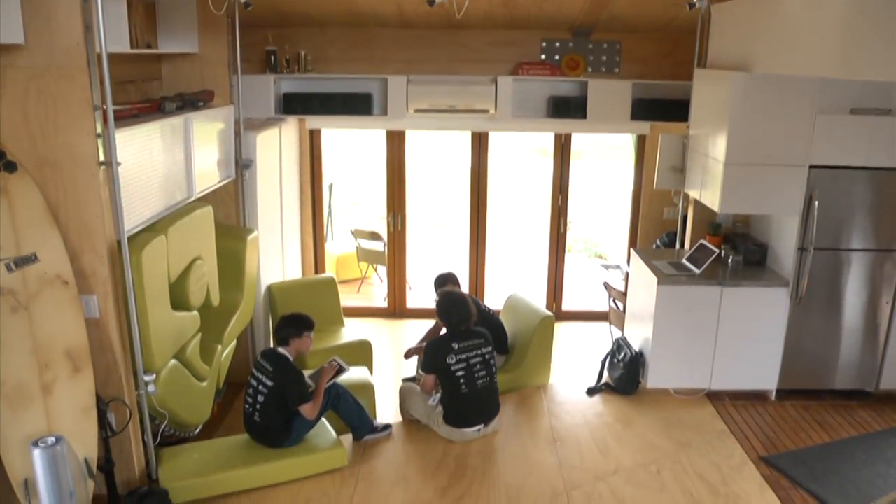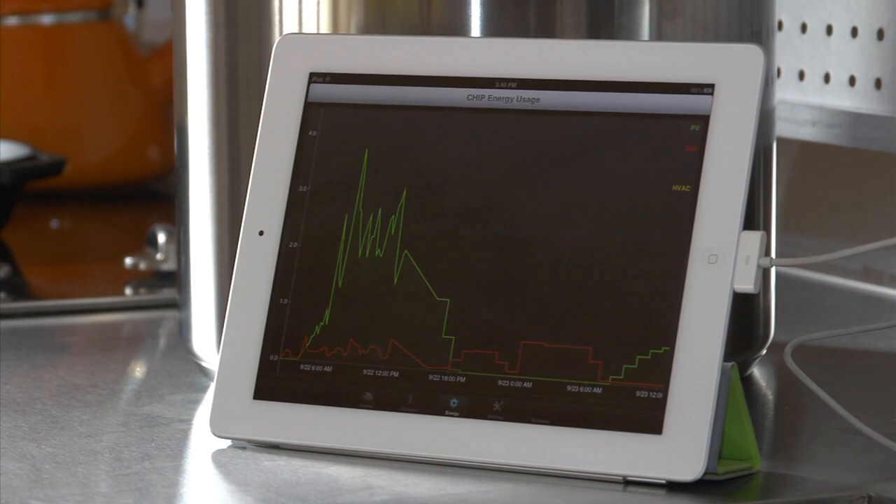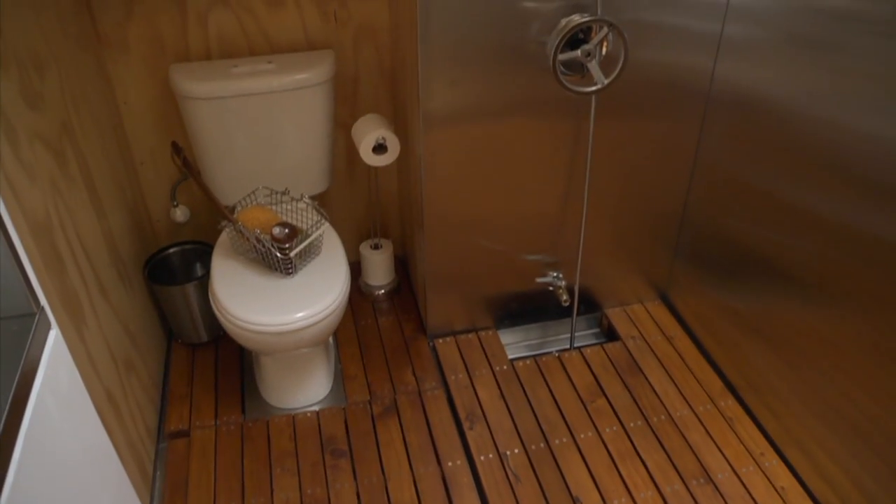One of the most interesting things is we have a lot of really fun ways to interact with the house. We built an iPad application where you can just click on the items — the devices that you want to turn on and off.